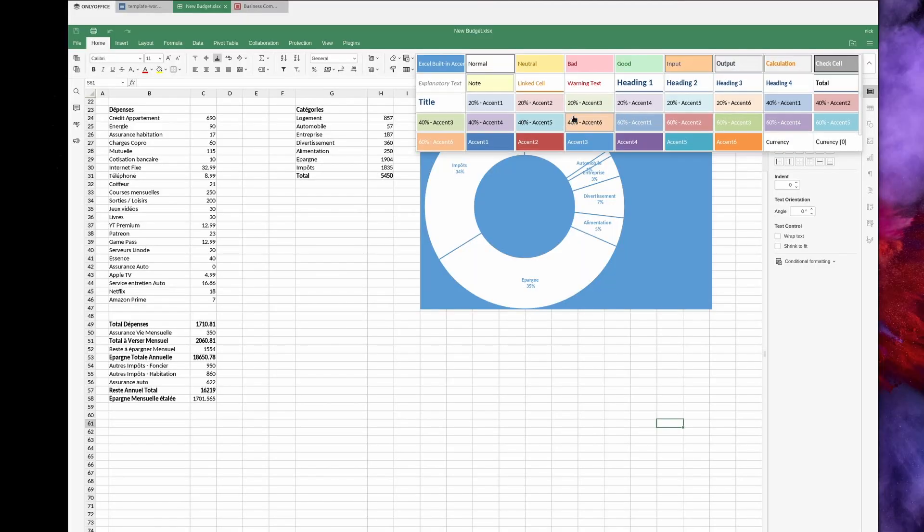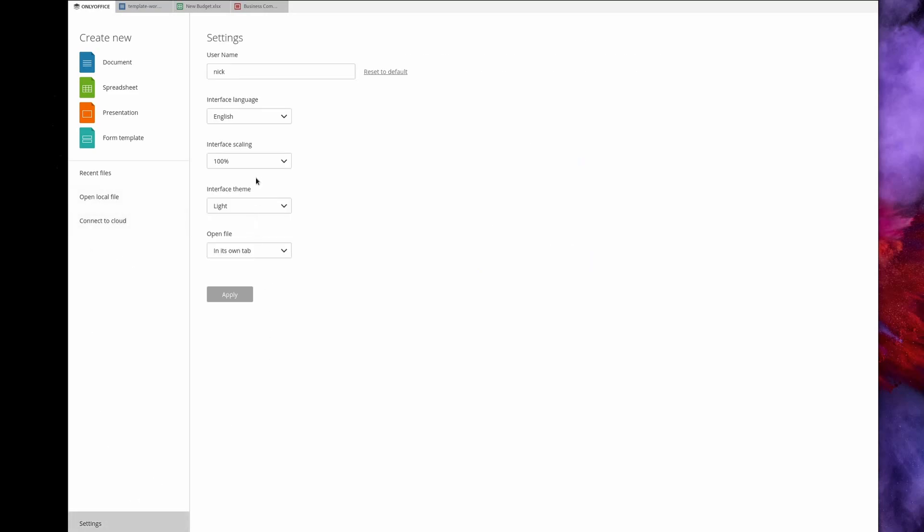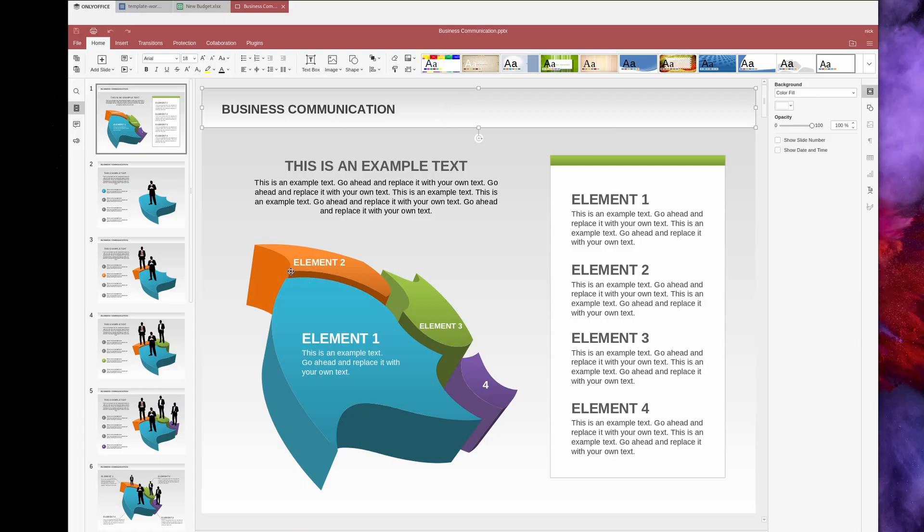OnlyOffice is my default office suite these days, partly because I have my own document server running on Linode integrated with my Nextcloud server. In terms of interface, OnlyOffice isn't as customizable as LibreOffice — you only get a ribbon interface and can't change what's displayed in each toolbar. It does support interface scaling from 100 to 200% in 25% increments. I did have issues on multi-monitor setups where the scaling wasn't correct when moving windows between monitors. Still, if LibreOffice is giving you trouble with document compatibility, OnlyOffice will probably solve those issues.